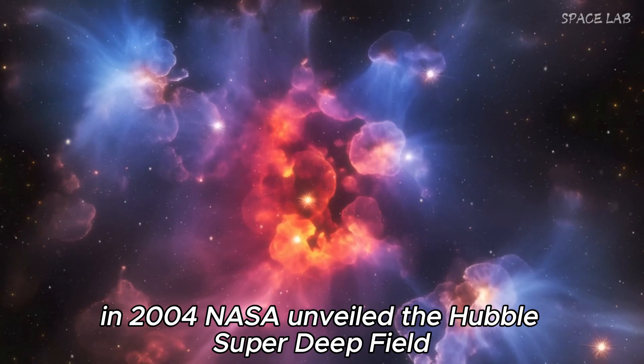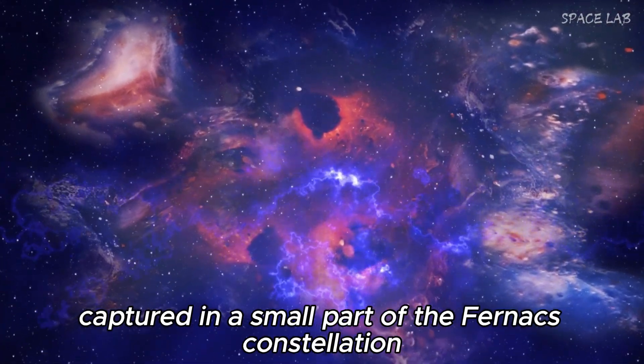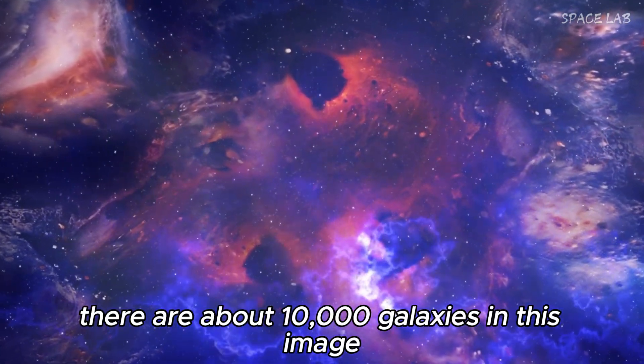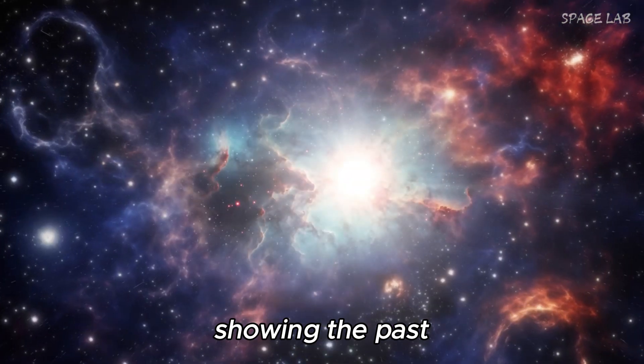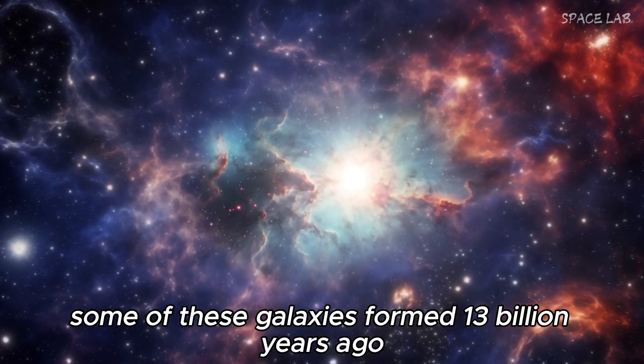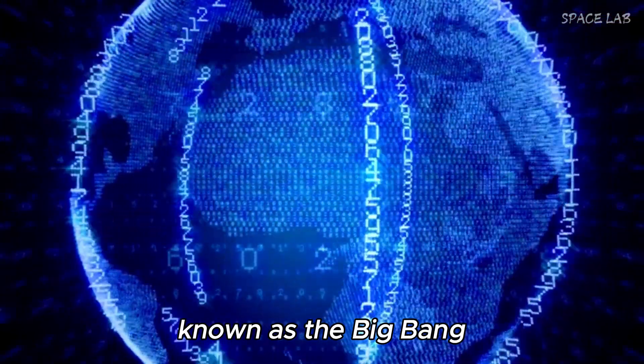In 2004, NASA unveiled the Hubble Ultra Deep Field, a stunning image captured in a small part of the Fornax constellation. There are about 10,000 galaxies in this image, showing the past. Some of these galaxies formed 13 billion years ago, just 800 million years after the explosion known as the Big Bang.